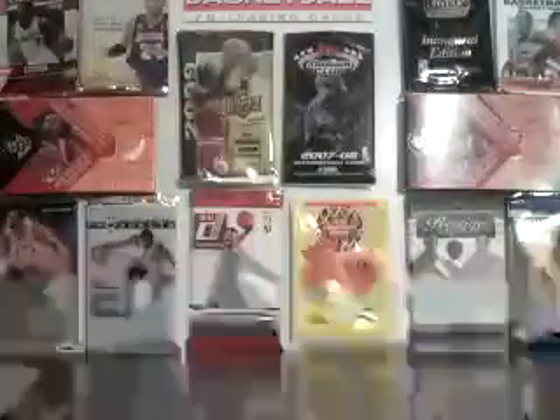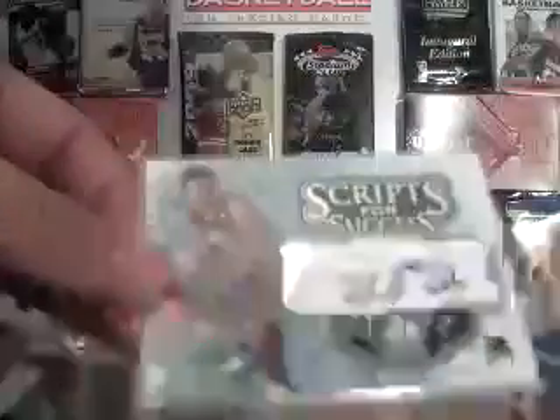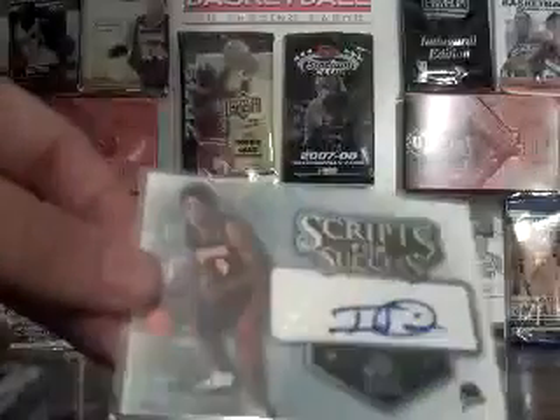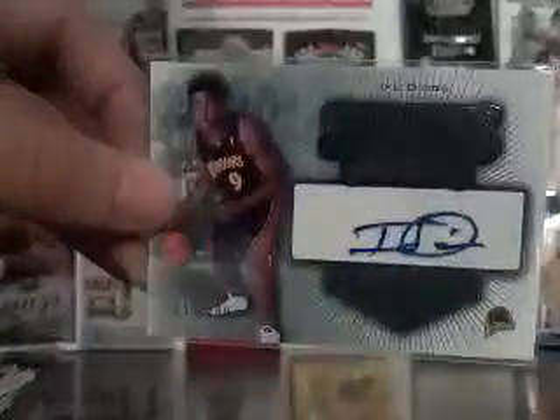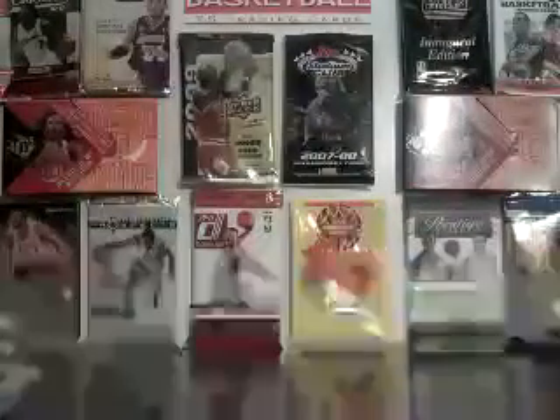But the hit of this lot — I bought it for like $2 and it was worth it — was this 52 out of 200 Ike Diogu Auto Script for Success. That card alone will probably make my money back, so that was cool. That was the eBay.